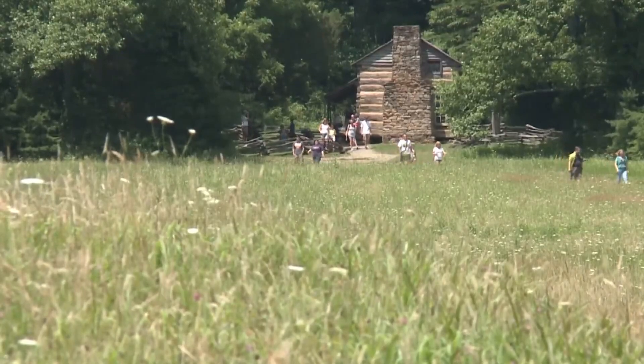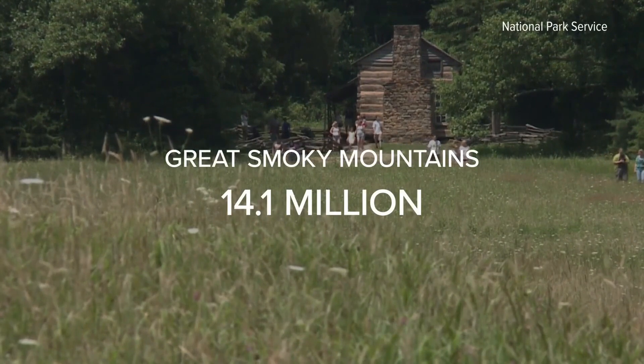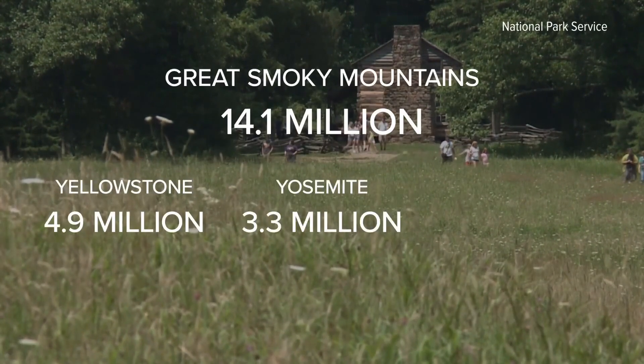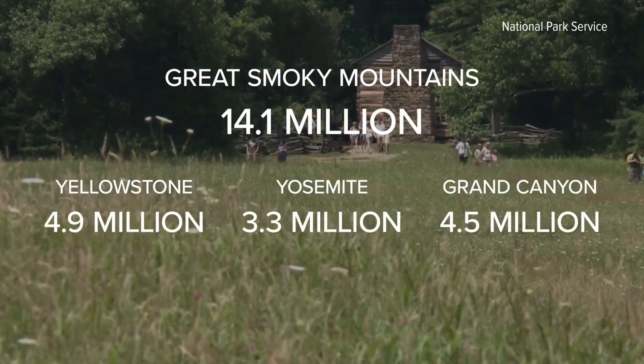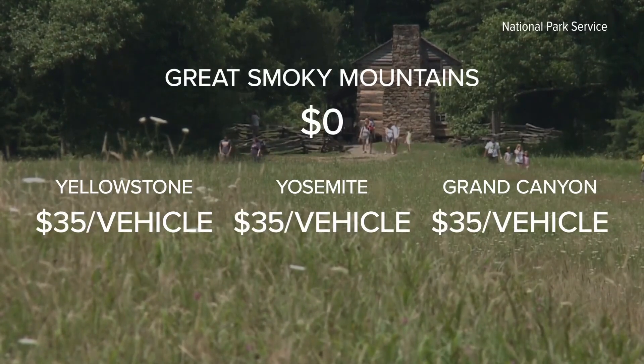But many are still wondering, why now? In 2021, the Great Smoky Mountains was the most visited national park with more than 14 million visitors — more than Yellowstone, Yosemite, and Grand Canyon National Parks combined. Out of these four parks, the Smokies is the only one that doesn't charge visitors to enter.